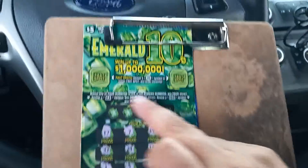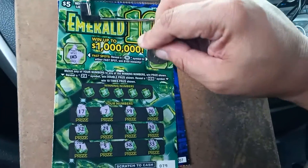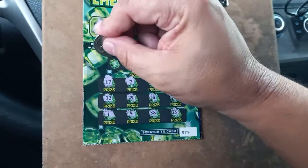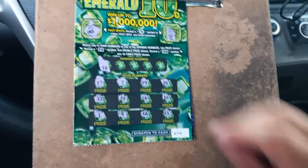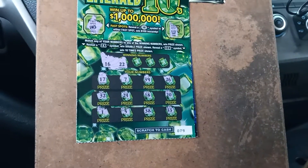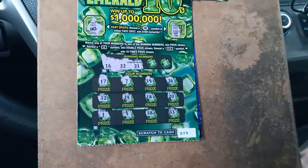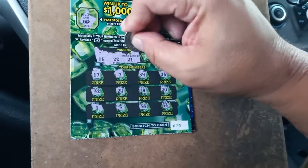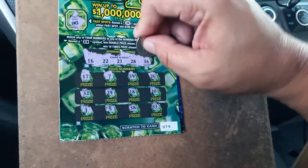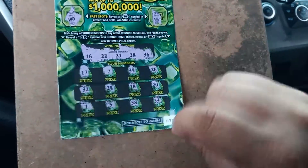We'll see if we can match these numbers. Let's see if we can find a 10 bursts up here — we got a safe and a crown, so nothing up there. The first winning number is Sweet 16 — nope. Second winning number is 22 — nope. Blackjack 21 — negative. 28 — nope. And a 36. Nothing on the Emerald 10 from the New York Lottery.